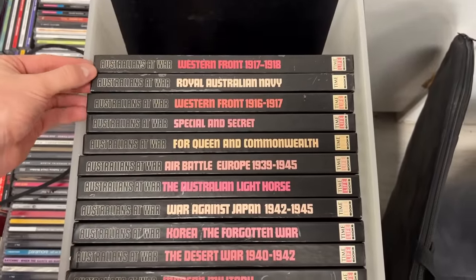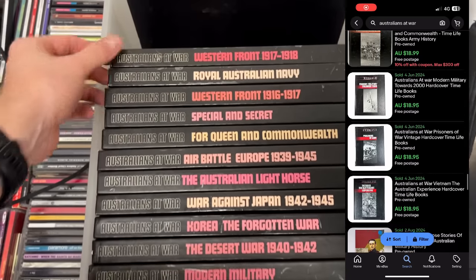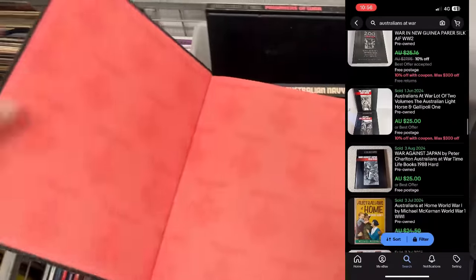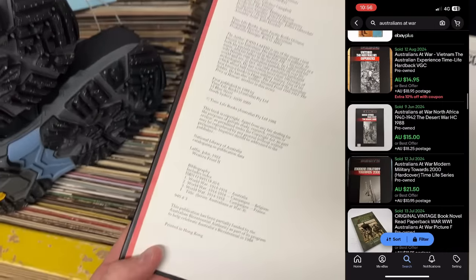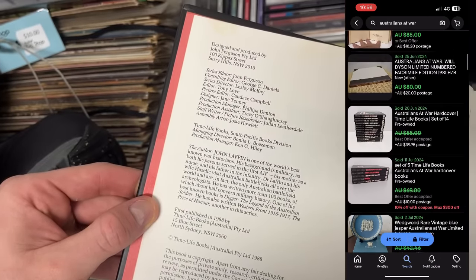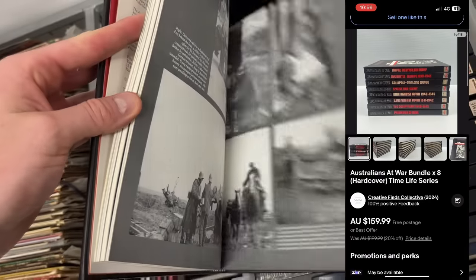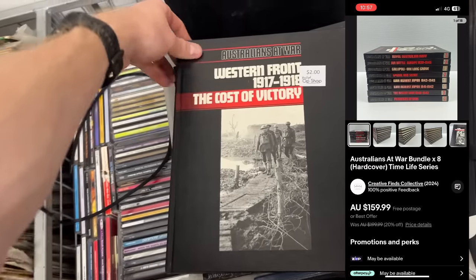I also found some hardcover books — Australian at War. On eBay they were selling individually at about $18.95, and bundles of two copies were going for about $25. With 15 hardcover copies, I could try selling as a massive bundle — there was one listing going for about $160. However, my issue with this one was the heavy postage cost. You've got to think about postage when buying items, so I left these behind.